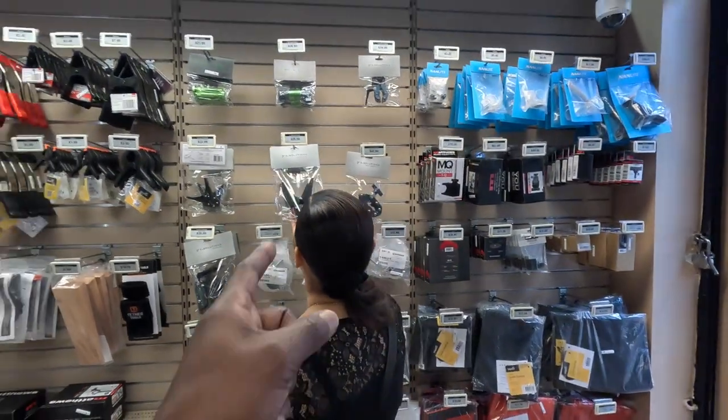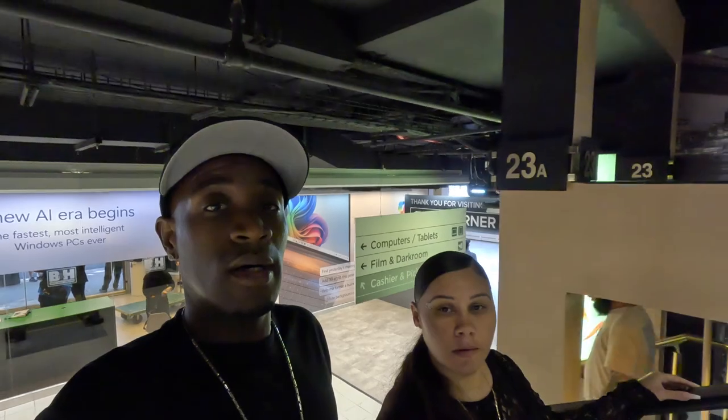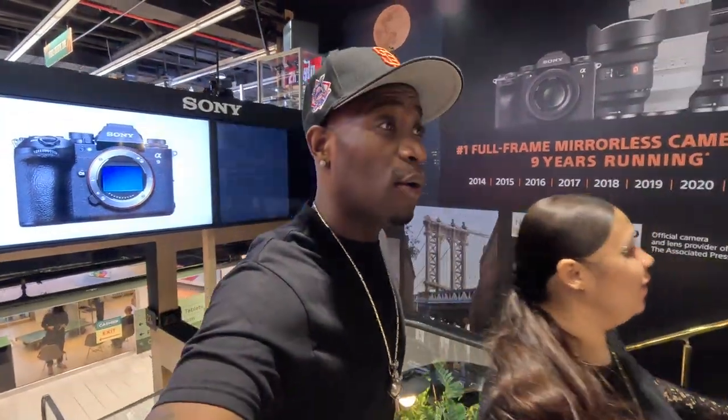So we're going to see what they got upstairs. So far so good — it's everything I expected. It's like the heaven of cameras, like the NBA — they got everything. All sizes, all shapes, and all forms. So we're going upstairs to see what they got.